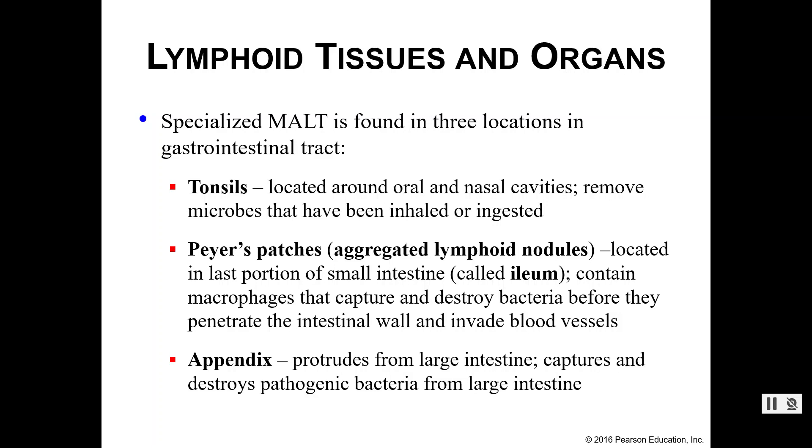Peyer's patches you may not be quite as familiar with. They are located in the last portion of your small intestine, which we call the ileum. The idea is still very similar — macrophages are trying to capture and destroy bacteria before they can either penetrate into the intestinal wall and get into the blood, or before they can move into the large intestine and potentially end up in the blood as well. So we've got several places along the body where we're trying to capture and destroy bacteria, viruses, and anything else that's trying to cause us problems.